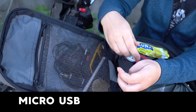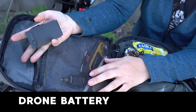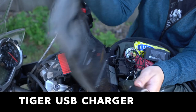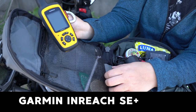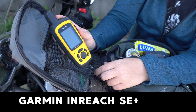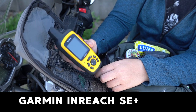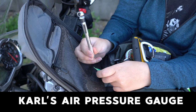A micro USB cord, headphones, and another battery for the drone. This is the special USB plug I have to have for the Tiger because the port is a special size. My Garmin inReach SE — I got the SE instead of the Explorer because I didn't really need all the navigation tools the Explorer has. The SE is a lot cheaper and does everything I need, which is essentially just a satellite messenger. And an air pressure gauge that I borrowed from Carl.